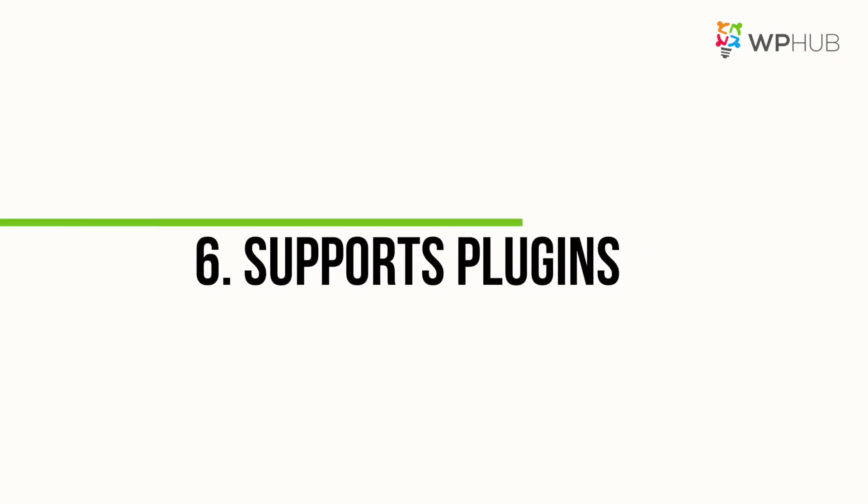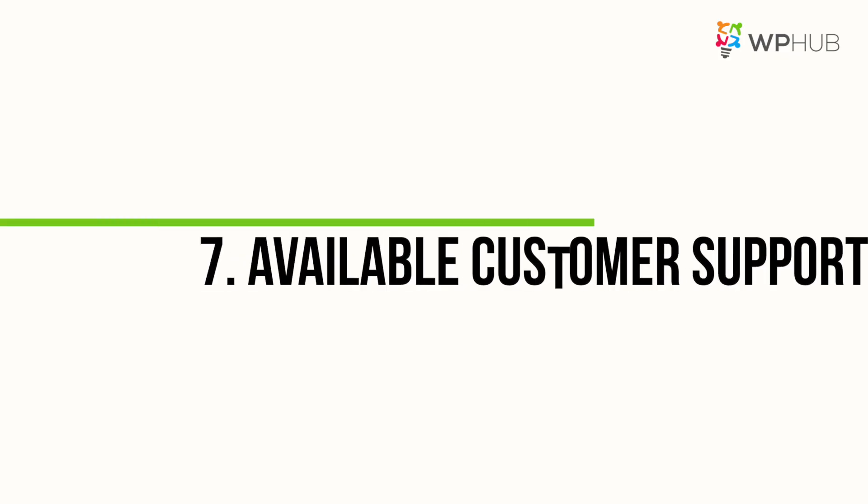Number six: support plugins. Make sure you use themes that support plugins so users can have the ultimate experience and functionality. Going back to point number one, depending on the goal of your website — if your website is a simple portfolio, you won't need a theme that supports a ton of plugins, whereas an e-commerce site needs more plugins and widgets.